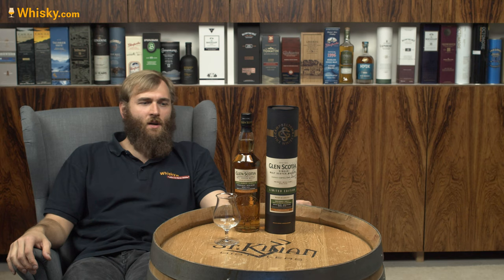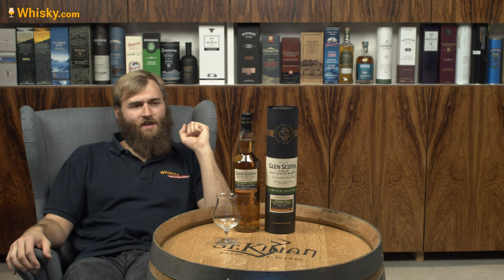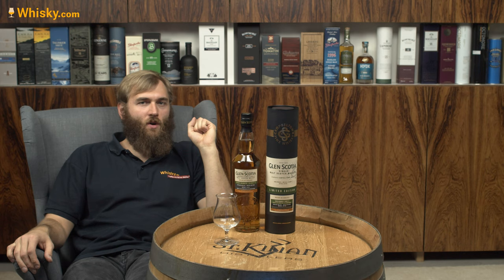Our sister company, Whiskey.de, buys single cask, exclusive casks, and this is one of those exclusive casks. Unfortunately, you will not find this exclusive cask anywhere on the market but at the Whiskey.de shop in Germany. But if you live in Germany or Austria, you can order it from our shop.